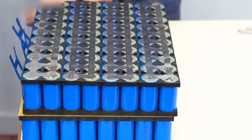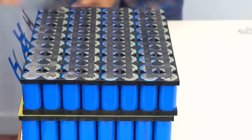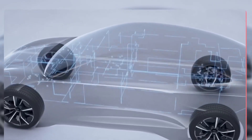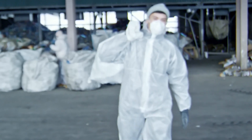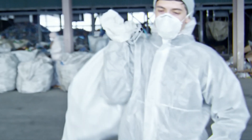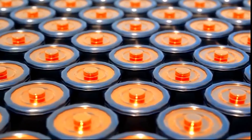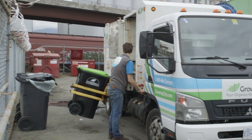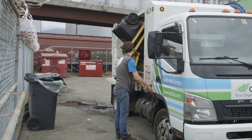Recycling and disposal: sodium ion batteries are easier to recycle and dispose of compared to lithium ion batteries. Sodium is a more benign element compared to lithium, and the recycling process for sodium ion batteries is less complicated and costly. Additionally, sodium ion batteries do not contain toxic or hazardous materials, making their disposal less challenging compared to lithium ion batteries.